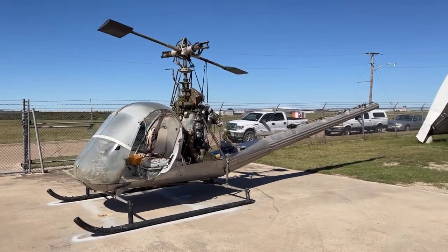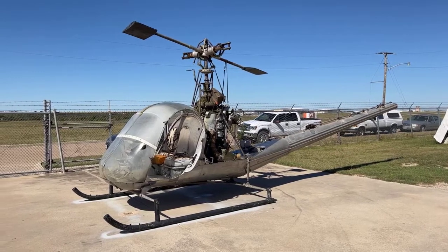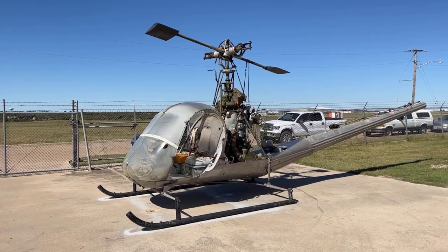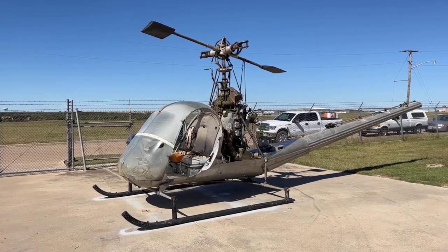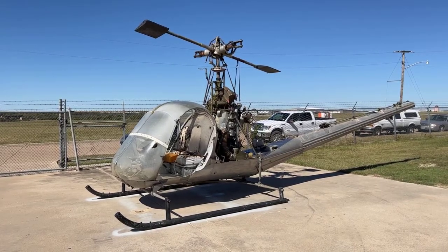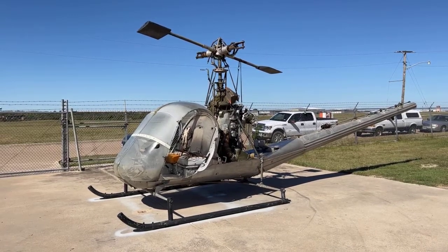We know that this one is a trainer because it's got the smaller engine. When the Hillers were built — they originally started out in 1948 — this is essentially a Korean War vintage airplane. When it was originally built, it was delivered to the Navy first. This was a Navy airplane, and this particular one was a Navy airplane. The Navy used them on board ships and for a number of different things. After the Navy was finished with this one, it went to Fort Walters here in Texas where it was a trainer.